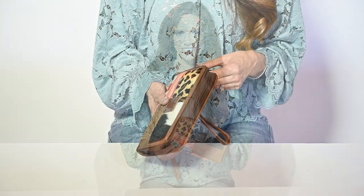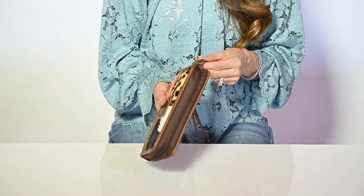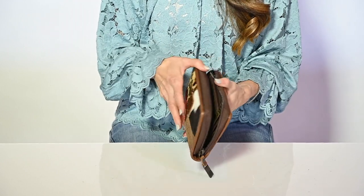Hi, I'm Jennifer Smith with STS Ranchwear, and this is the Remnants KC Organizer. This large organizer wallet has every pocket and pouch you could ever need. It is closed with a YKK double zip zipper.